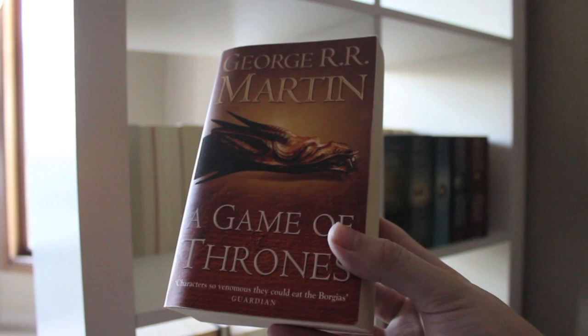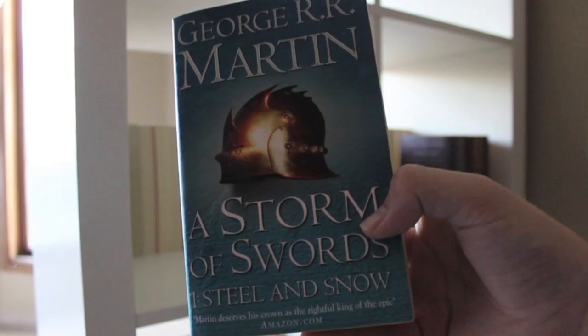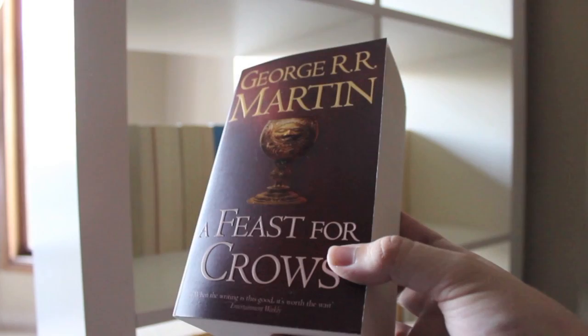A Game of Thrones, A Clash of Kings, A Storm of Swords Part 1: Steel and Snow, A Storm of Swords Part 2: Blood and Gold, and A Feast for Crows, all by George R.R. Martin.